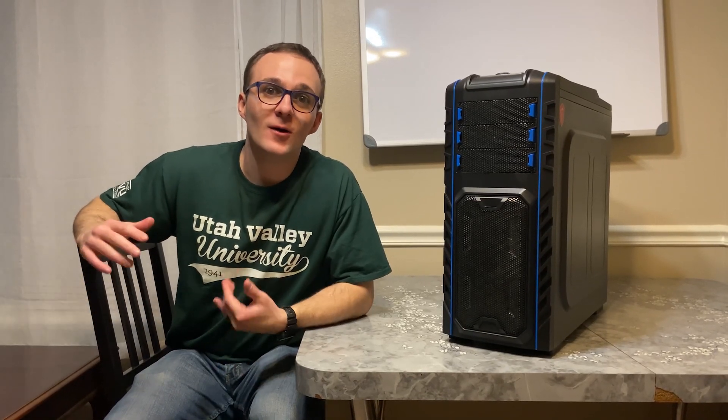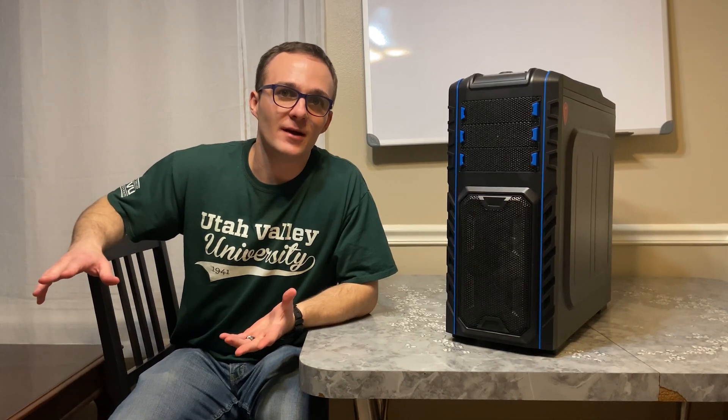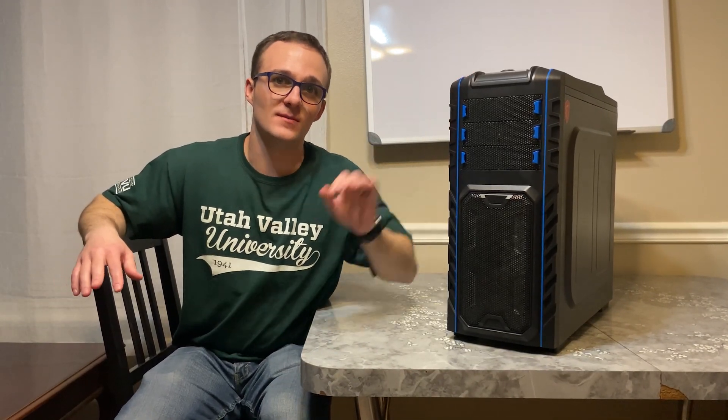Hey guys, it's D-Money Paula. Welcome to 2020. With this new year, I decided that I would update you guys on the new desktop that I'm using.